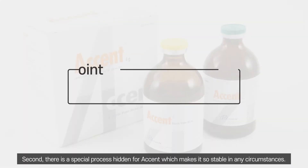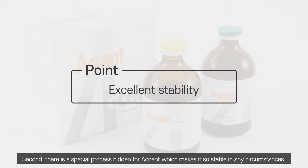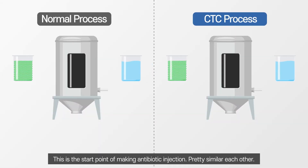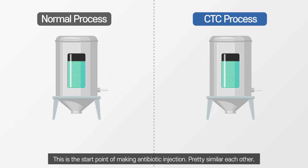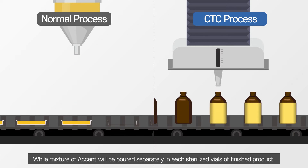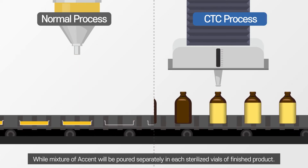Second, there is a special process unique to Accent, which makes it so stable in any circumstances. This is the starting point of making an antibiotic injection — pretty similar to others. In normal processes, the mixture is poured into a large plate, like big cake dough. But the mixture for Accent is poured separately into each individual sterilized vial of the finished product.